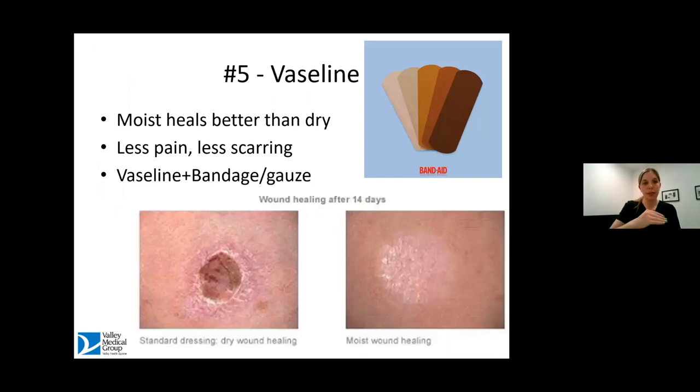I'm switching gears a little bit now. What I've talked about so far has been focused on skin cancer, aesthetics, and having a good skincare regimen. These next tips are just random tips and tricks that my patients love that I talk about on a daily basis. So what do we do when we get a cut or a scrape? There are lots of options out there, including antibiotic ointment — should I put a bandaid on it? Should I let it air out?